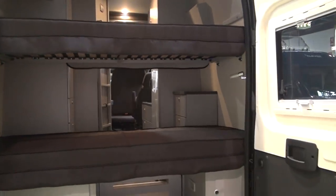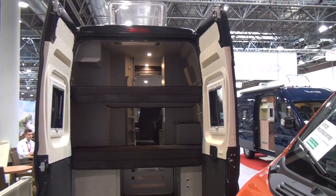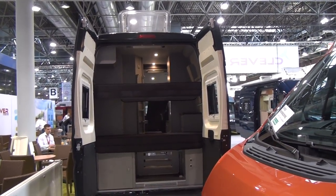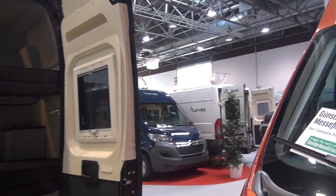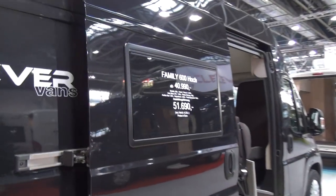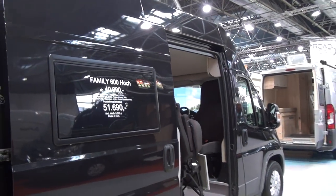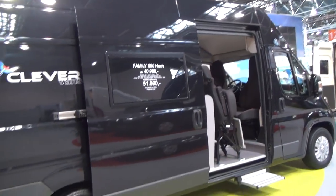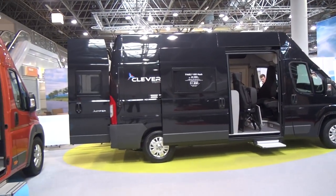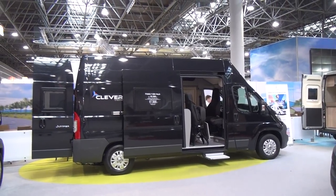You'd be pretty cramped with six people in there — parents with four children. One thing I've noticed increasingly is that campervan manufacturers are trying to encourage younger people to get into this. That's great — you've got room for the kids to sleep and all the rest of it. But what seems to have been forgotten is that older people have more access to this type of money than younger ones do. There are two skylights up there, and if you want to pack people in, that's the sort of thing you might want.